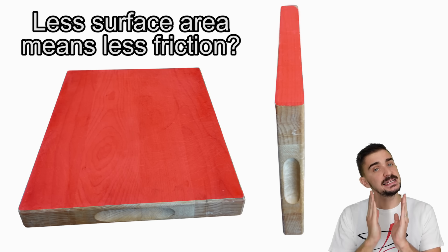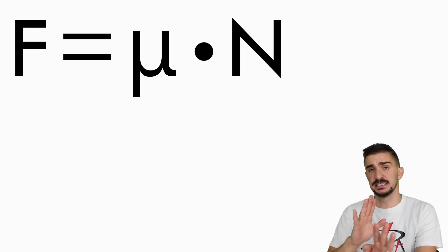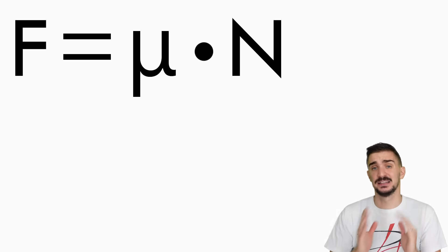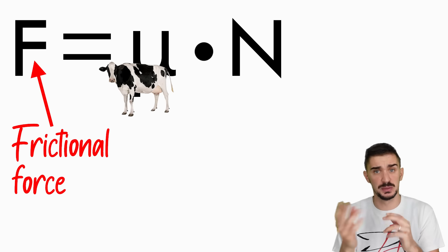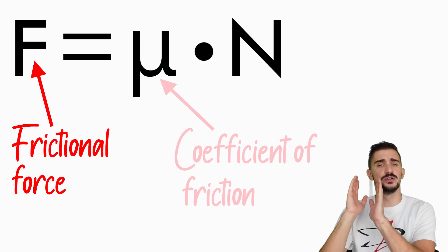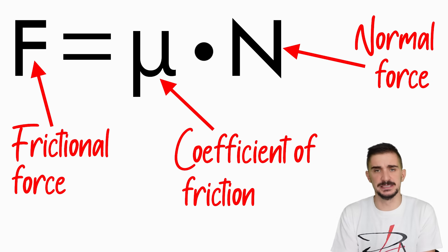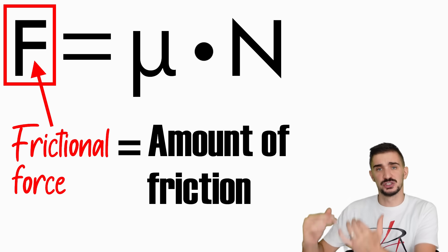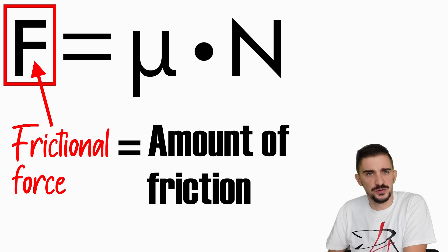But physics disagrees with intuition and gives us this formula. It's the simplest formula there is and tells us that frictional force F equals mu — the coefficient of friction — times the normal force. Frictional force is obviously the amount of friction. The higher the frictional force, the more friction we have to overcome and the harder it will be to get the object moving.